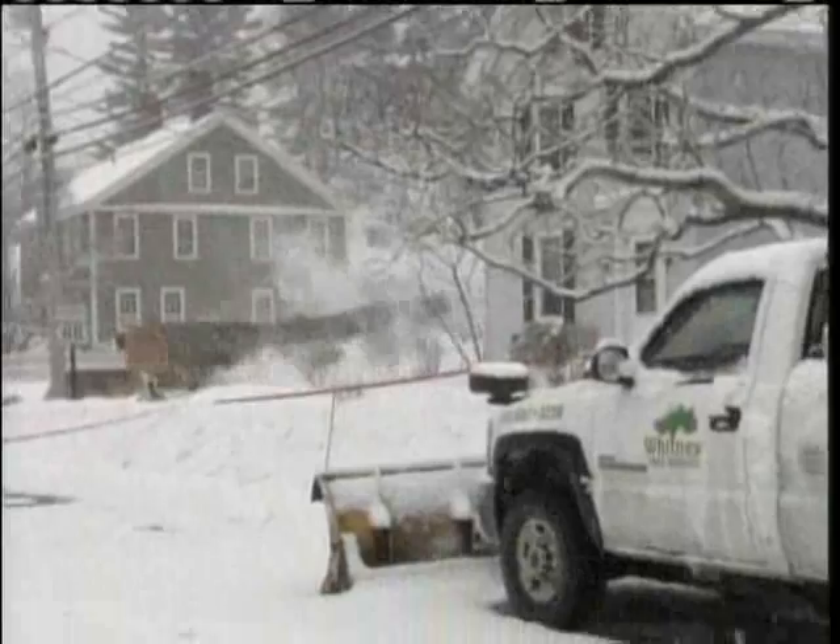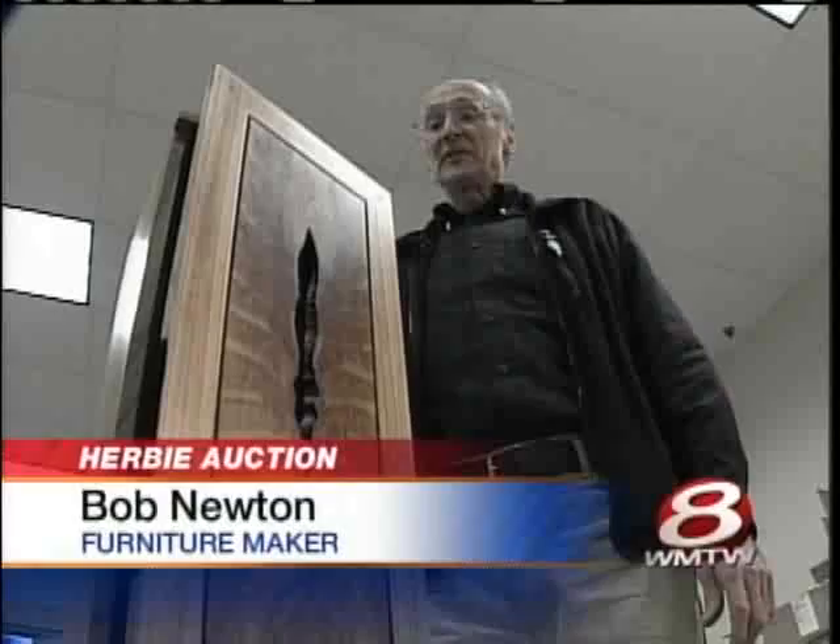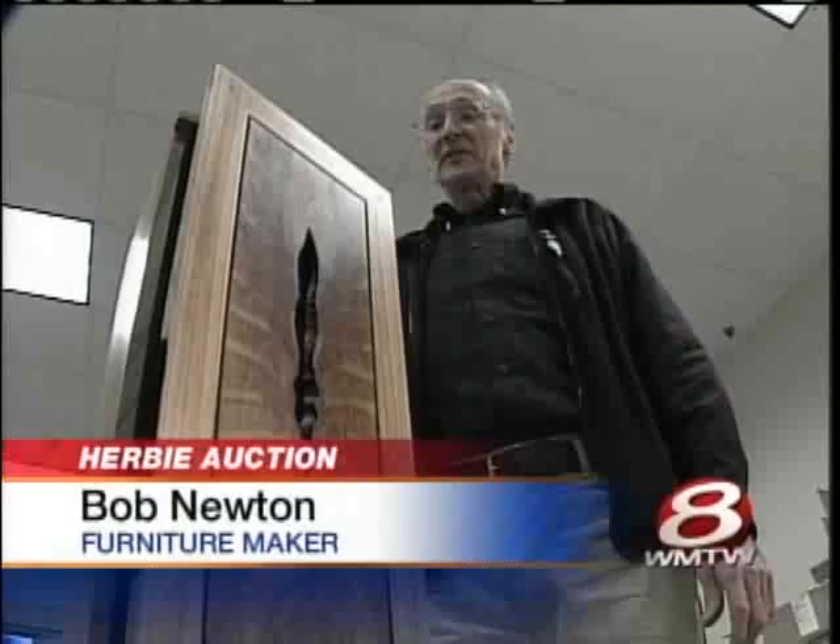Furniture maker Bob Newton was there the day Herbie fell. He says immediately he realized he was looking at a special piece of wood. When I saw the tree come down and I saw the color of the wood, I thought this is going to be something to try to do. The result is really stunning — it's a very beautiful, very attractive wood.